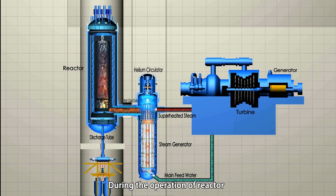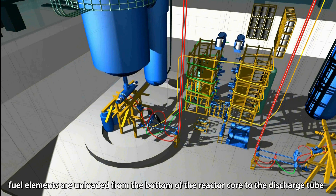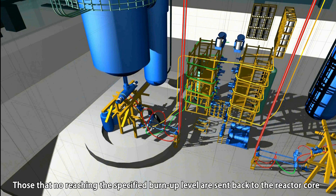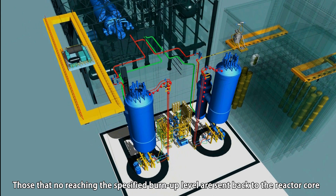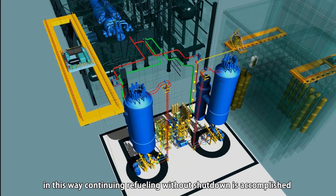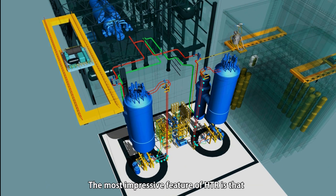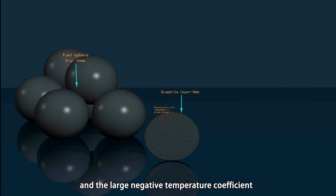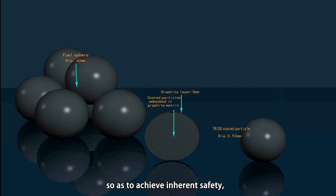During operation of the reactor, fuel elements are unloaded from the bottom of the reactor core to the discharge tube and taken into the burn-up monitoring system to measure the burn-up level. Those not reaching a specified burn-up level are sent back to the reactor core; otherwise, they are sent to the spent fuel storage tank. In this way, continuous fueling without shutdown is accomplished.